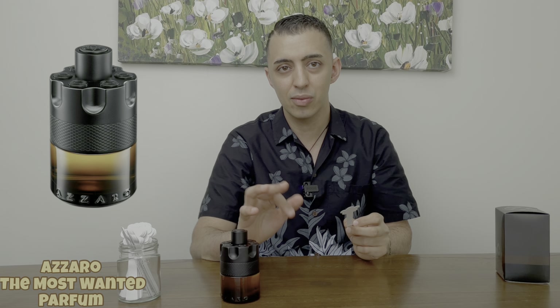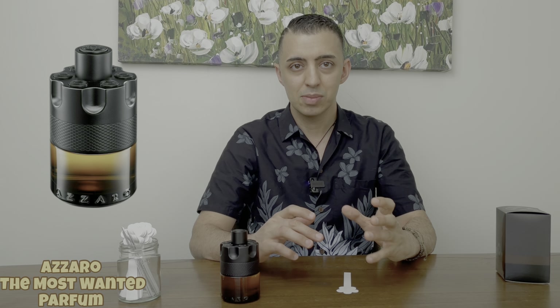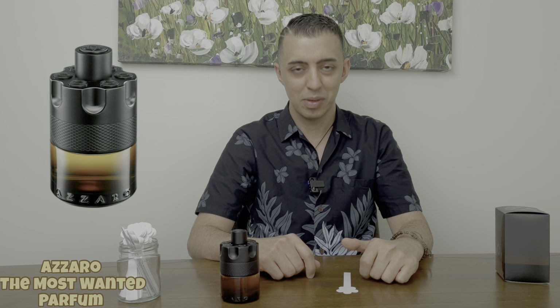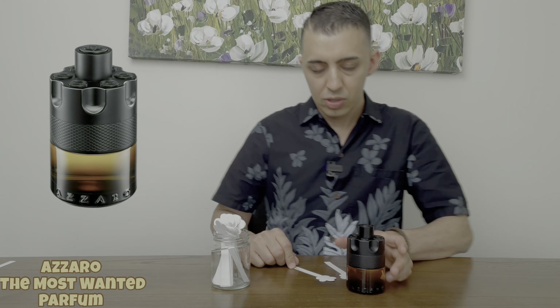I'm gonna let this fragrance dry down — give it one hour, one hour and a half for it to dry down — and I'm gonna be back to see how it smells on the dry down. I'll be right back. Okay, and I'm back — we're spending over an hour now to see how the dry down smells.